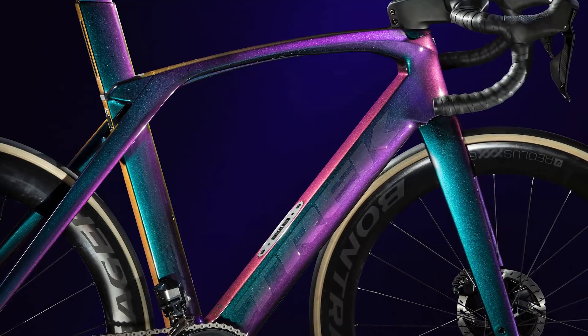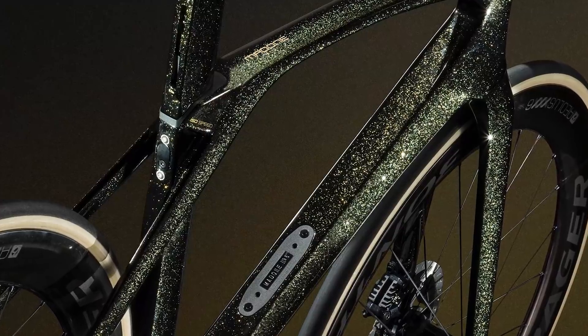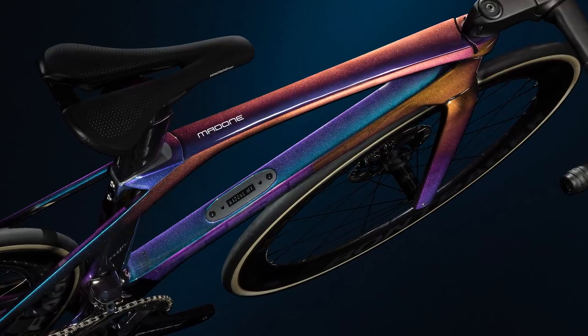Added to that, the bike is available in some truly eye-popping colour schemes, including six special designs that form what Trek calls Project One Icon.